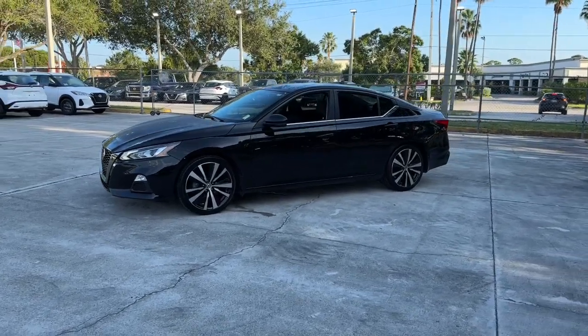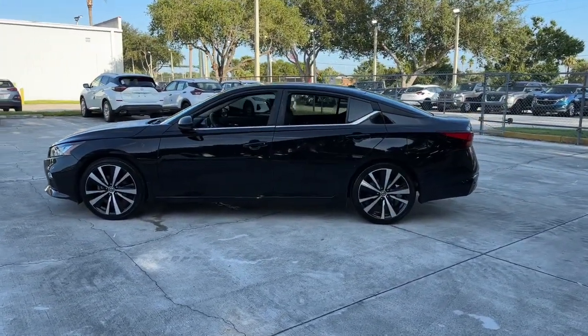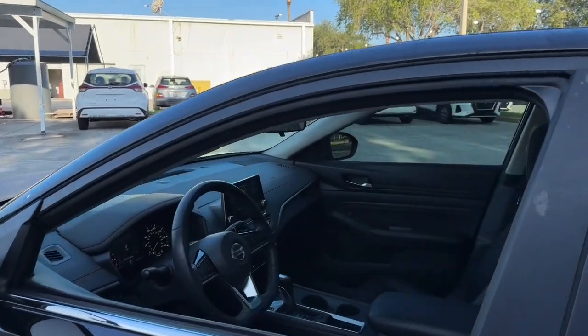Spacious comfort, active safety and infotainment tech, available all-wheel drive, and athletic performance set this family-friendly midsize sedan apart from the competition. These are just some of the great options this vehicle comes with.